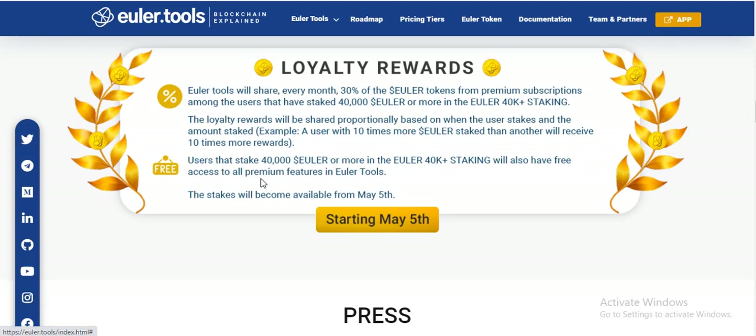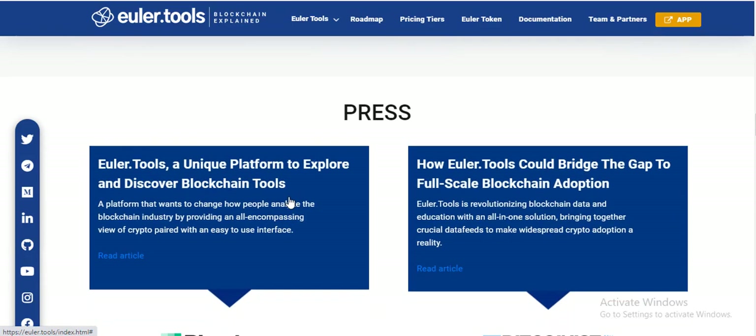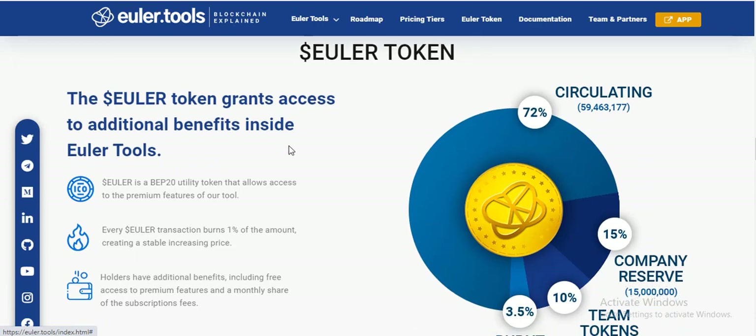Users need to stake 4K ELOR or more to qualify. For 40K staking, users also have free access to all tools for free months in ElioTools. The staking will become available from May, with 5K staking in May. Press the ELOR token to gain access to additional chat features.